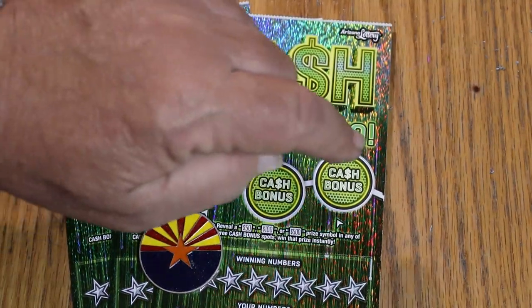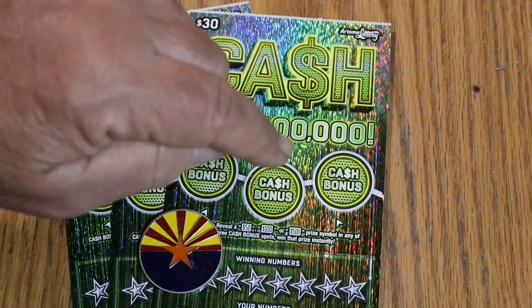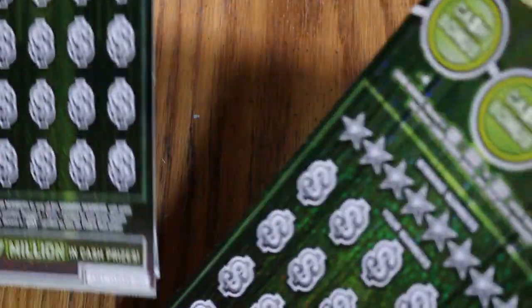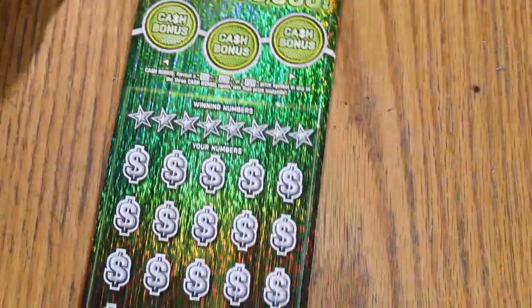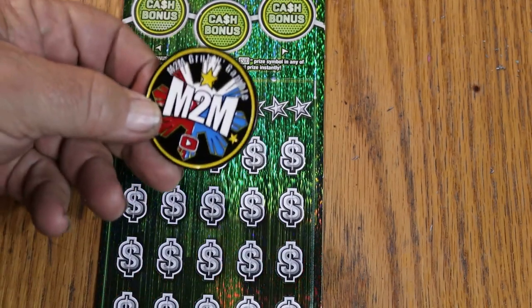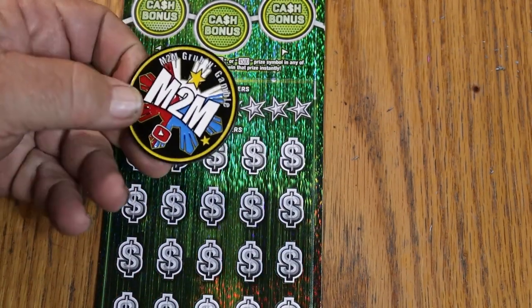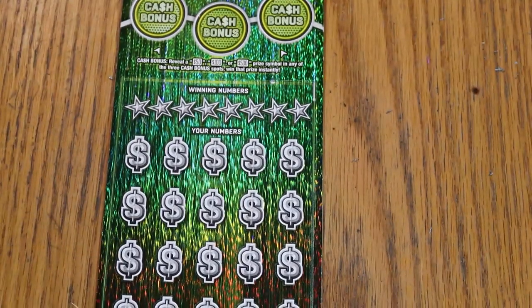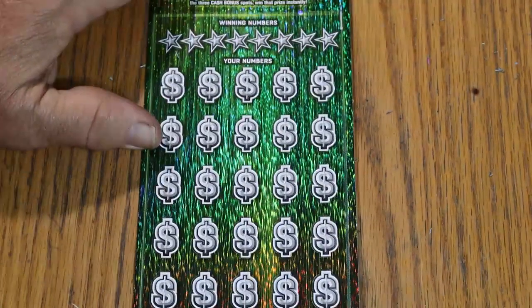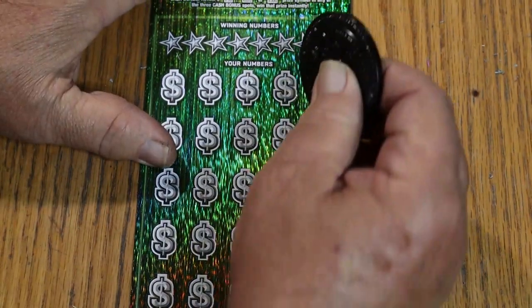You might have a $500,000 here or there — you just don't know. We are starting with ticket number three, and we're going to use M2M Grub and Gamble's superb coin, which I like to reserve for tough-to-scratch tickets. We do the bonuses last. Let's get this show on the road.